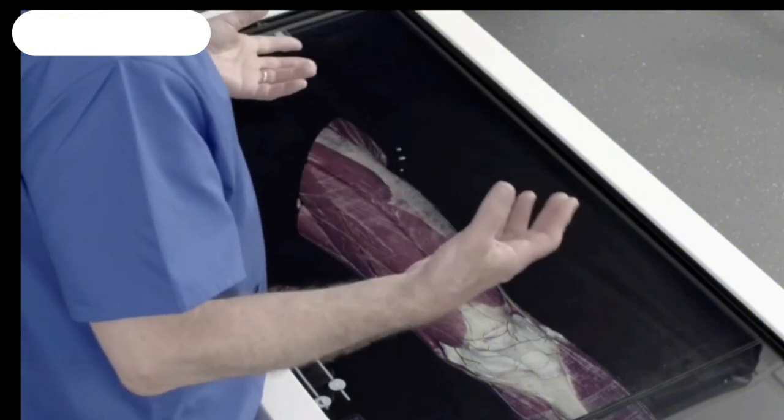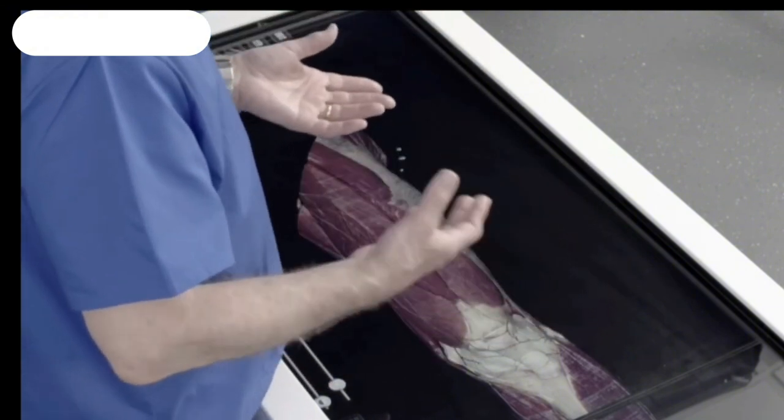Then we're looking for other features — are there any marks that might be identifiable on the leg? Are there any tattoos? Any marks of surgery? Any evidence of implants like knee implants that might help us get an identity? None of those things were present. However, there were signs of eczema.